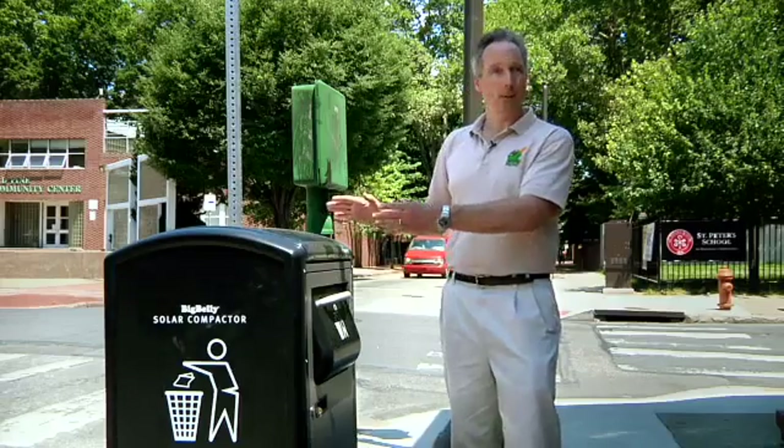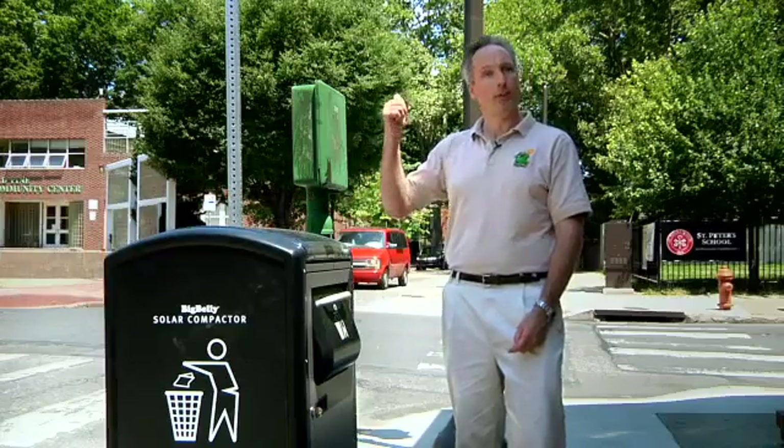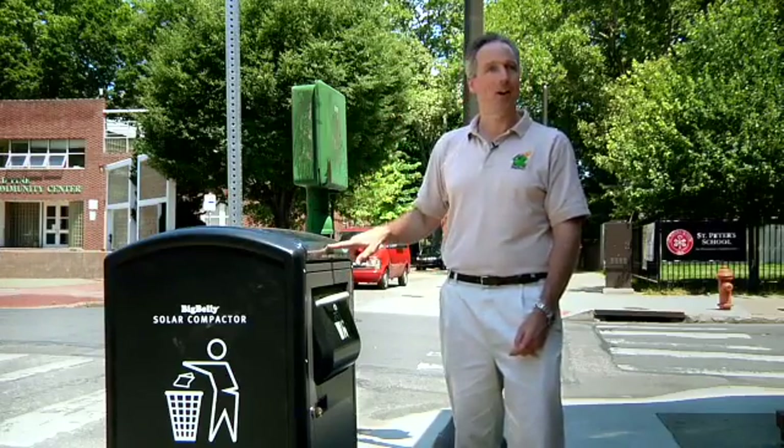It eventually gets full, and when it does, the light on the front goes from green to yellow, telling you it's time to pick up. The Big Belly also has a wireless notification system — it sends a text message to a central computer when it reaches yellow, so they can see in real time which units need to be picked up.